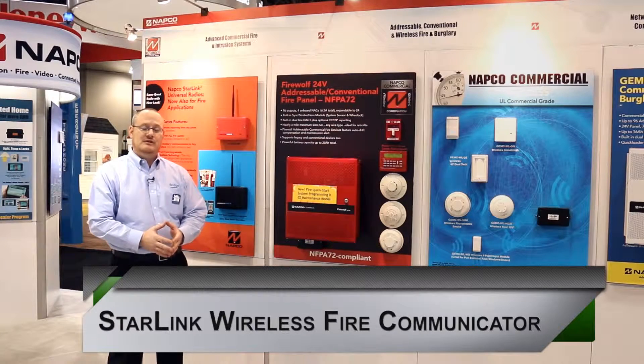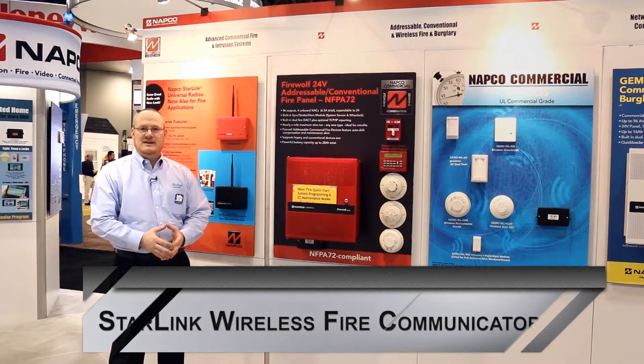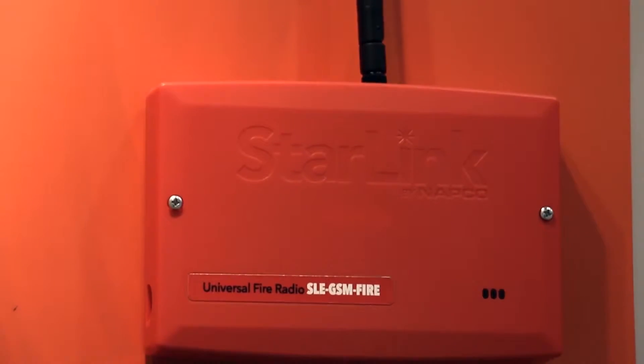Extremely affordable, extremely powerful, utilizing NAPCO's Starlink technology of signal amplification and easy installation and programming.